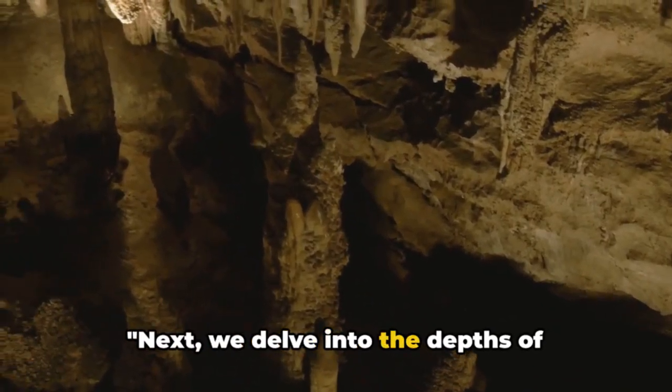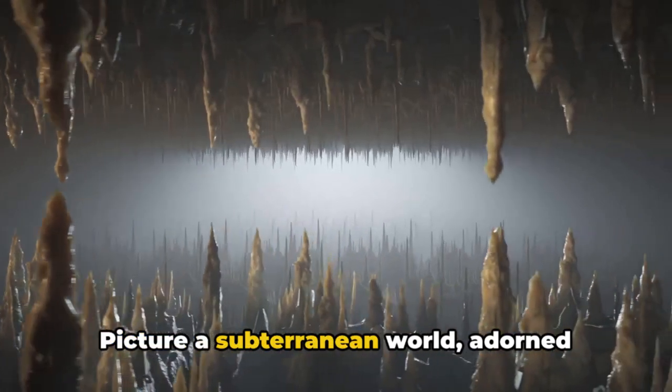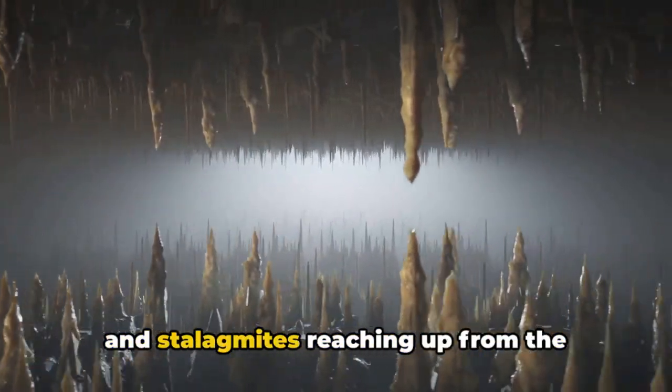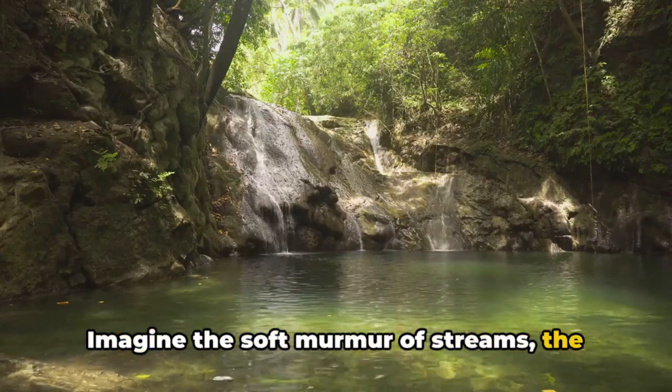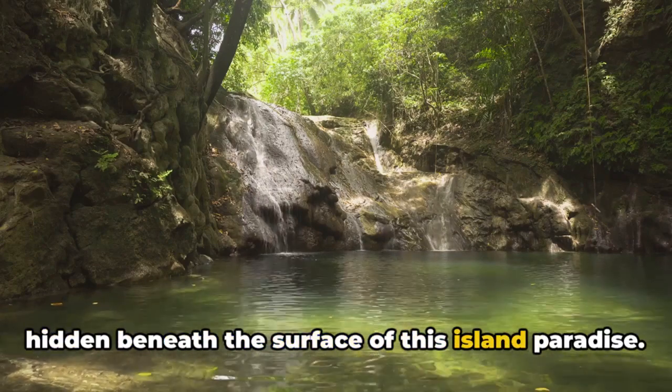Next, we delve into the depths of Barbados into the majestic Harrison's Cave. Picture a subterranean world adorned with stalactites hanging like chandeliers and stalagmites reaching up from the cavern floor. Imagine the soft murmur of streams, the peaceful stillness of deep pools, all hidden beneath the surface of this island paradise.